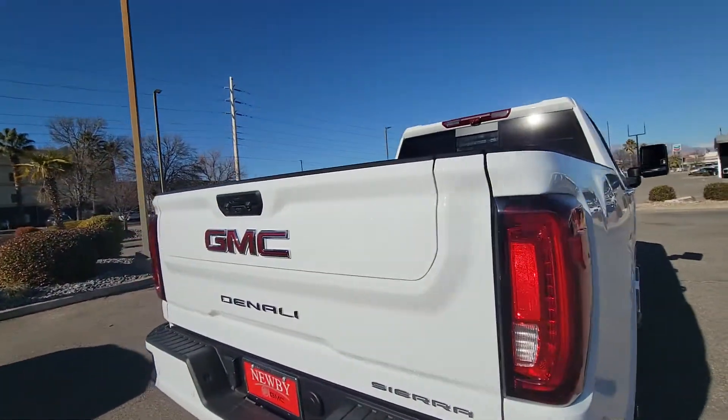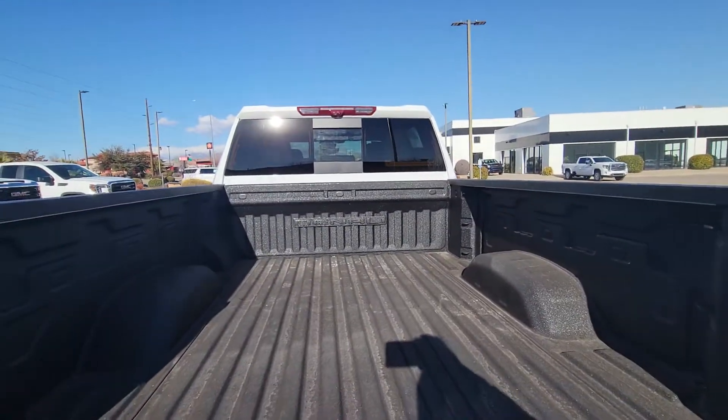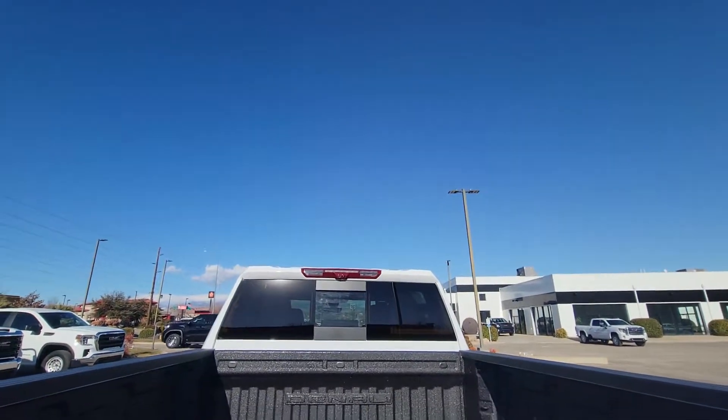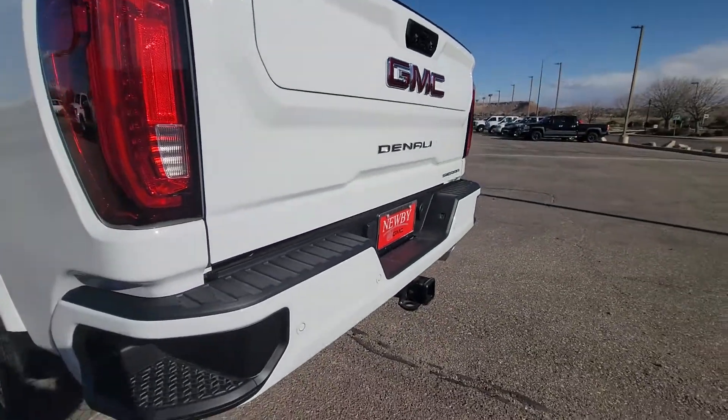It has the multi-pro tailgate, rear parking camera, bed liner, bed camera, and rear parking sensors.